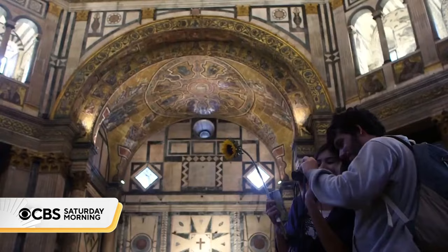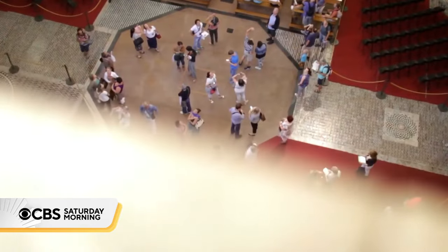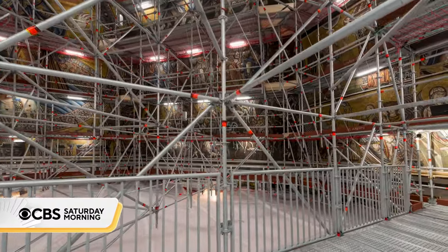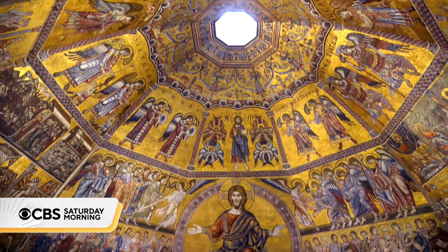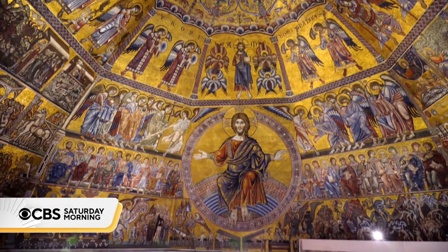And that access isn't just for the experts. The baptistry is keeping its doors open, giving visitors an unprecedented view. This allows for the baptistry to still be open for worship and to allow visitors to see different stages of the restoration. Tiled by Tuscan masters during the 13th century, the mosaics depict sweeping biblical scenes.